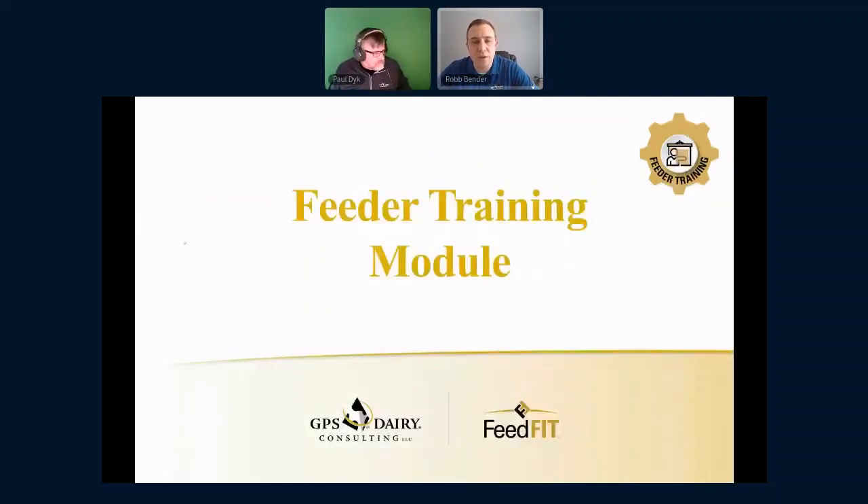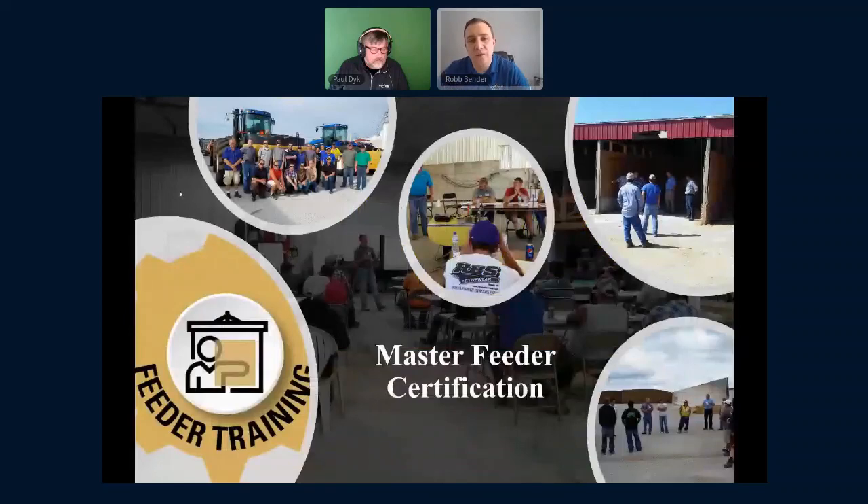The third module is the feeder training module. Throughout this presentation we've talked a lot about the people involved in the feed center — and that's really the focus of this module. I'd start by asking a question: we talked earlier about the millions of dollars going through your mixer every year, and based on that you have an individual or a set of individuals involved in feeding management at your dairy. It's a pretty important position. So when is the last time your feeder left your dairy to attend a feeder training event or a development event designed for that particular person? What we often see is that it doesn't happen very often. So our initiative is to bring feeder training to the industry as a way to help elevate that position — and we call it Master Feeder Certification.